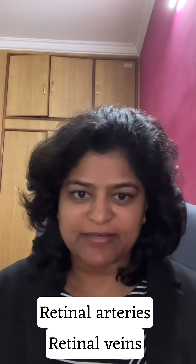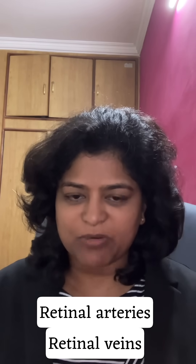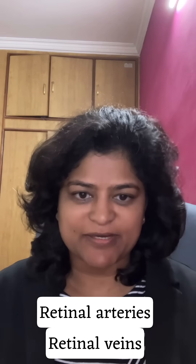In an eye stroke, there is a blood clot which happens in one of the retinal blood vessels. Blood vessels are of two types: arteries and veins. The retina also has arteries and veins. When the vein gets blocked, it's not as serious as when an artery gets blocked.